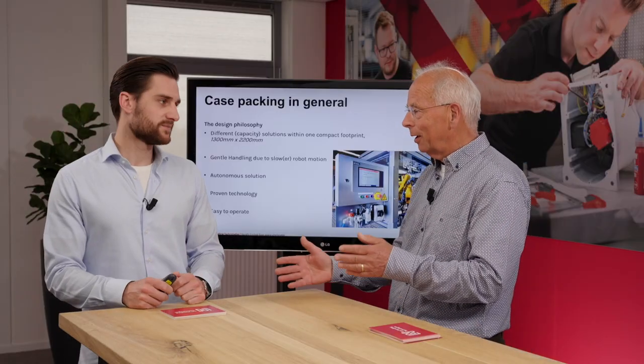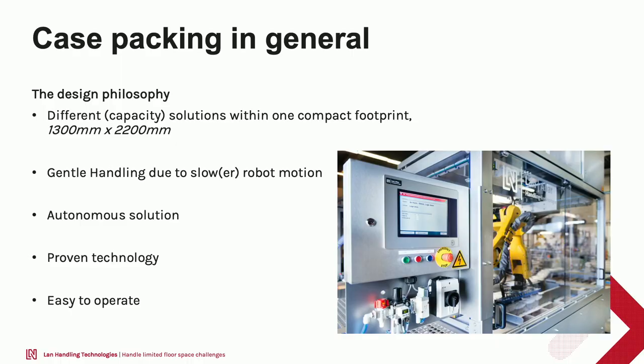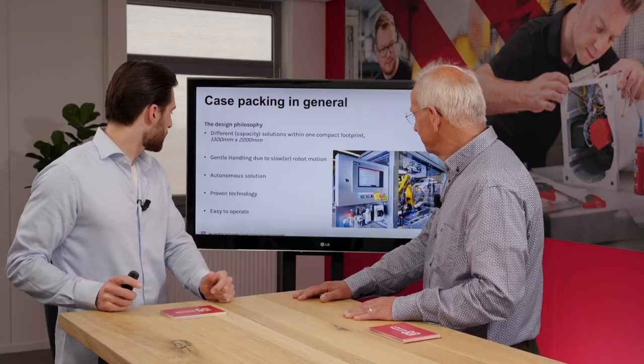Floor space is always a problem — fitting automation in between the lines is a fact, since humans usually need less floor space to do different tasks than an automation solution. Also important is gentle handling of products: we want to make sure products get to the crate or carrier cardboard box as nicely as possible. Another important thing: we want to provide the market with autonomous solutions — just connect a conveyor with carriers, connect the conveyor with products, and full crates come out ready for a palletizer or quality check.